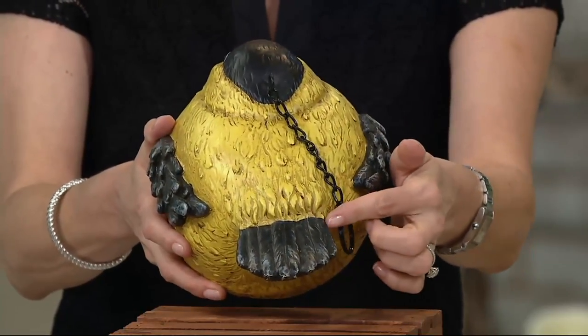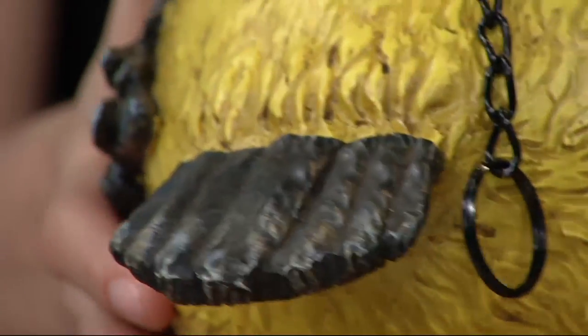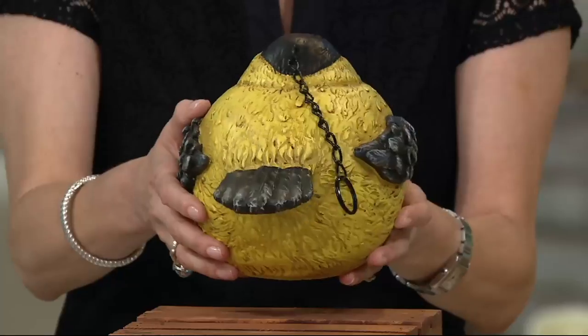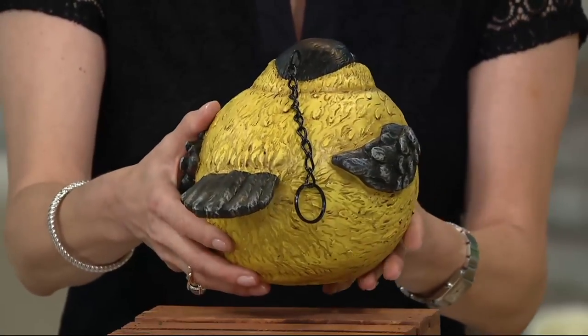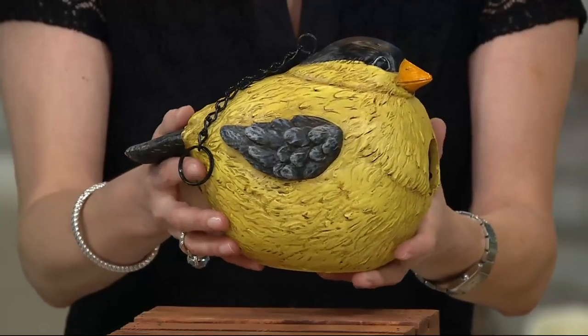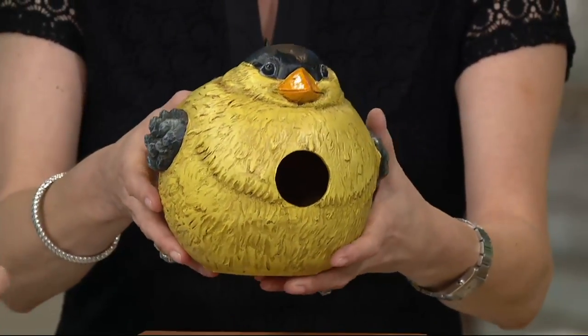You get to see even the feathers, the little design details. As you turn it around, you almost feel like it's about ready to just shake its little tail feathers. But you don't want to shake his tail feathers — you want to set him and forget him. Let him be for the birds. I love that we've got this beautiful birdhouse in the shape of a bird, because birds of a feather like to come in and hang out together.